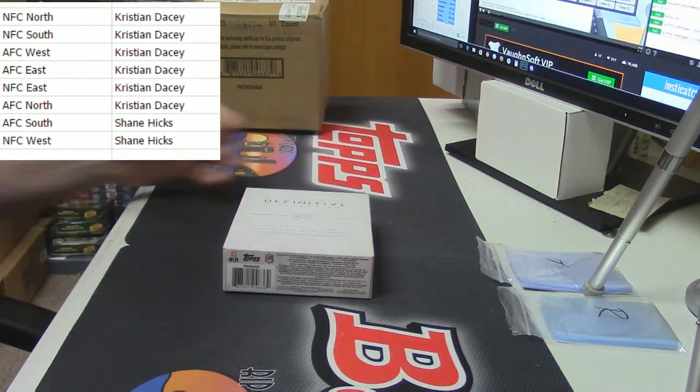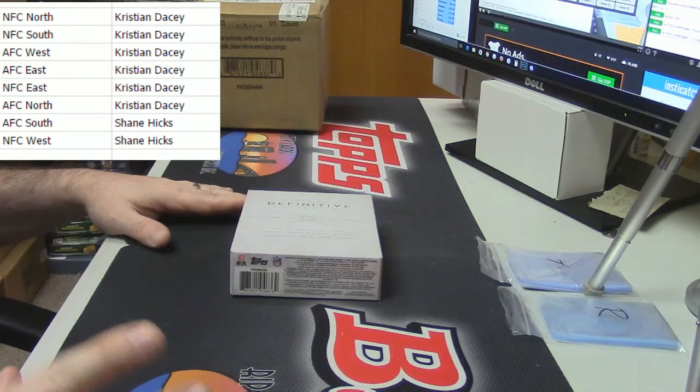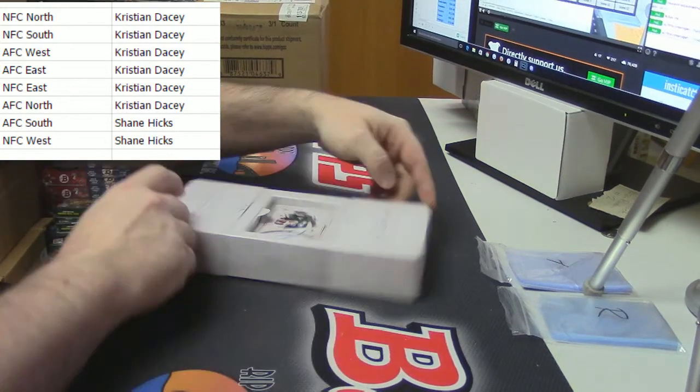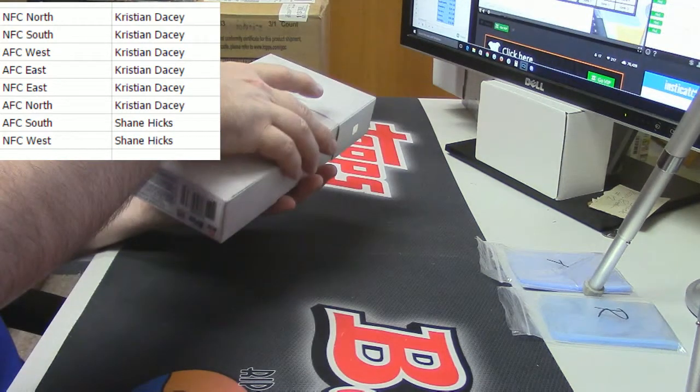This was the last box out of that one. You have the AFC South and the NFC West, so let's see what's what.